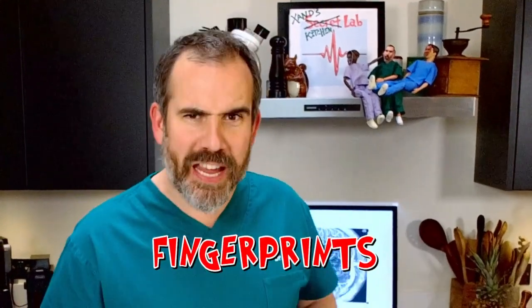Today's topic is fingerprints. And if you've got fingers, you've got fingerprints. In fact, you also have similar kinds of prints on your toes. And the great thing about fingerprints is that they are completely unique — no one has the same fingerprints. Even though Chris and I are genetically identical because we're twins, our fingerprints are different.